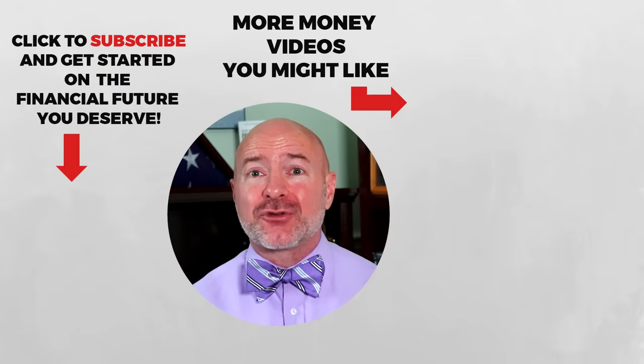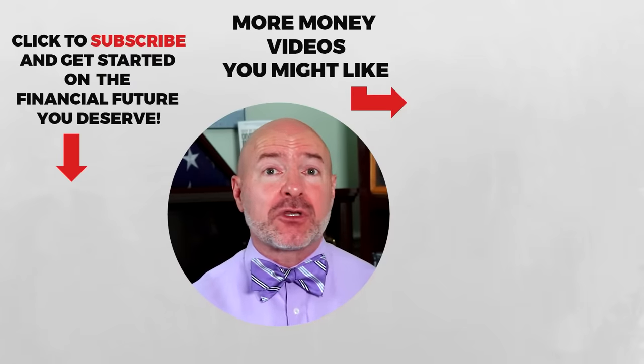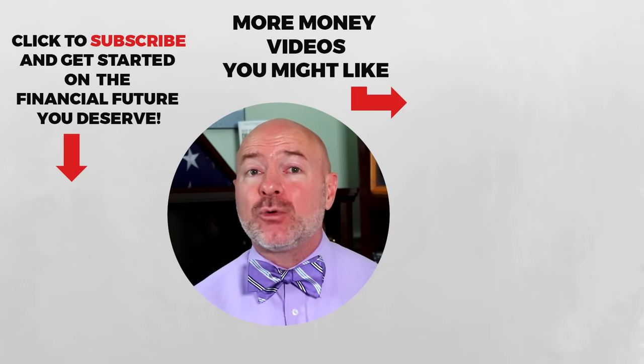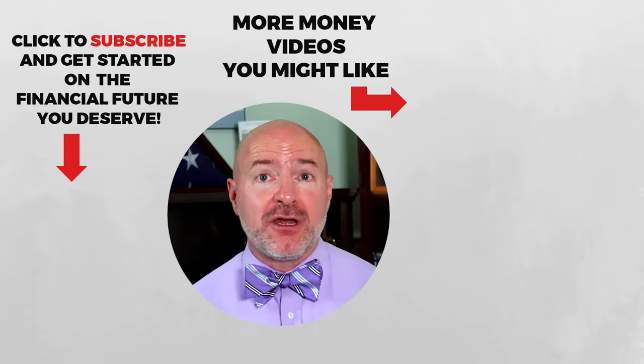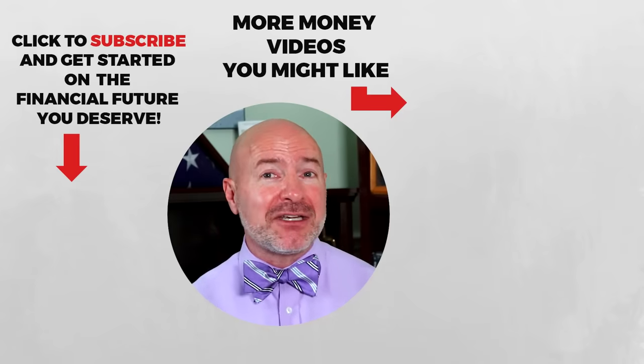Don't miss your chance to reach your financial goals — get your custom investing plan free with the link I'll leave in the description below, or click on the video to the right for the ETFs I'm buying and how to invest in exchange-traded funds. Don't forget to join the Let's Talk Money community by tapping that subscribe button and clicking the bell notification.